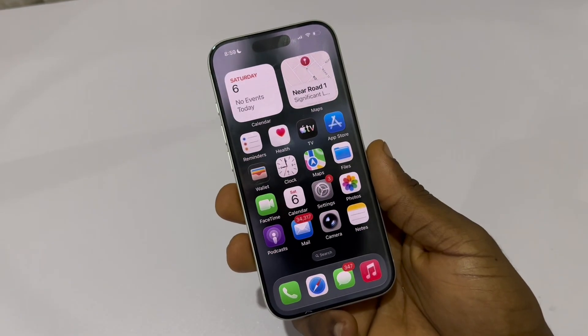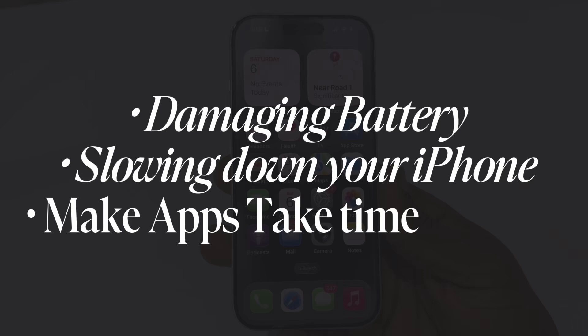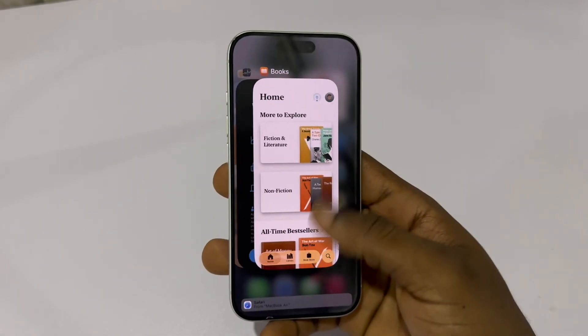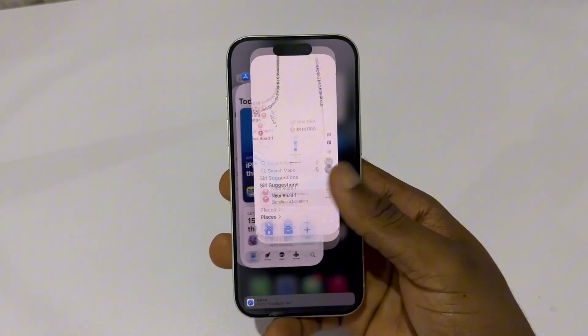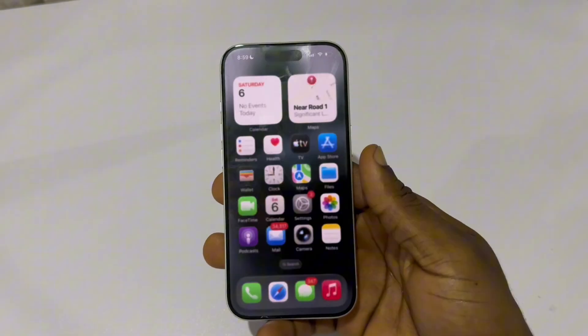Most iPhone users do something every single day that's actually damaging their battery, slowing down the phone, and making apps take longer to open. And that thing is swiping up to close all your apps. Apple has said this many times. Let me show you why closing your background apps is bad, and what you should do instead to make your iPhone faster and last longer.